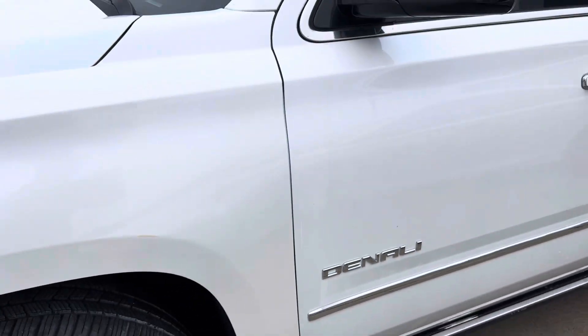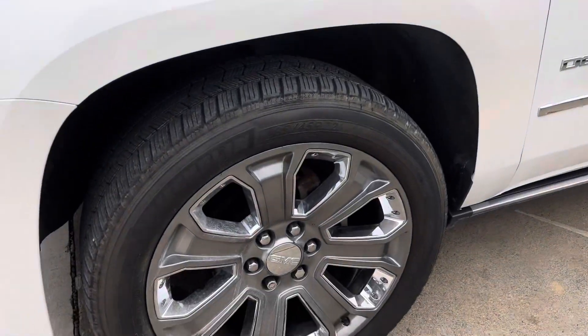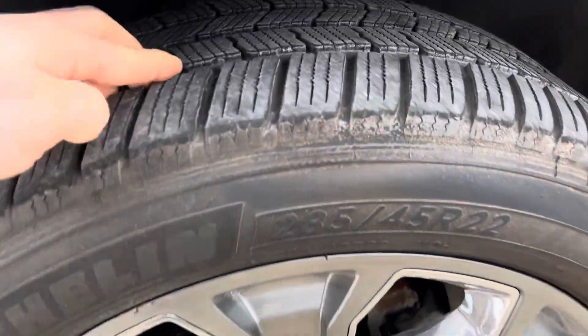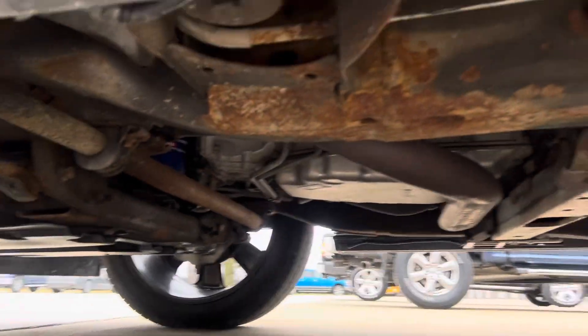But stepping back, you can't even really see anything. I'll show you the wheels there — the tires look good. I'm going to show you the underneath as well.